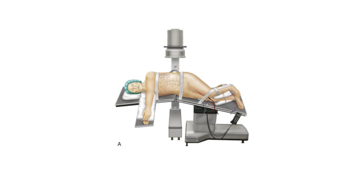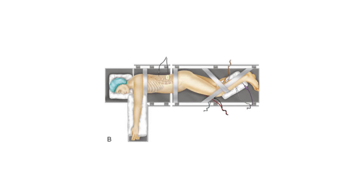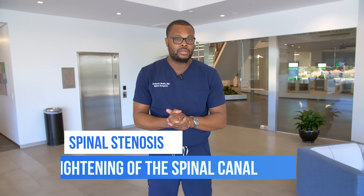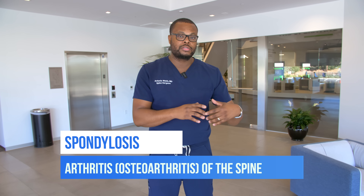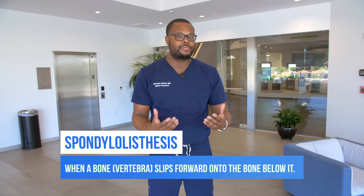It's a slight variation where we're doing this procedure while the patient lies flat on their back. Traditionally, I lay the patient on their side, make an incision on their lower side, and we're able to remove pressure off the spinal canal and address spinal stenosis — tightening of the spinal canal — spinal spondylosis, which is arthritis, or spondylolisthesis, which is a slippage of the vertebrae.